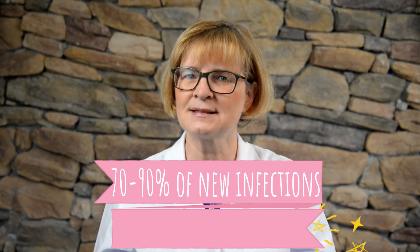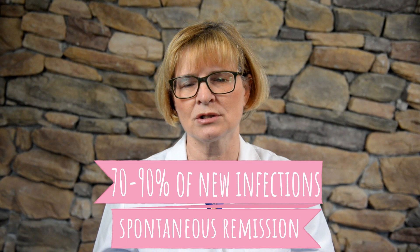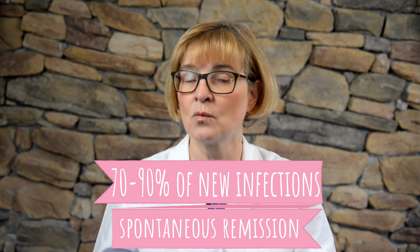The good news is that 70 to 90% of new HPV infections have spontaneous remission or become undetectable within two years.